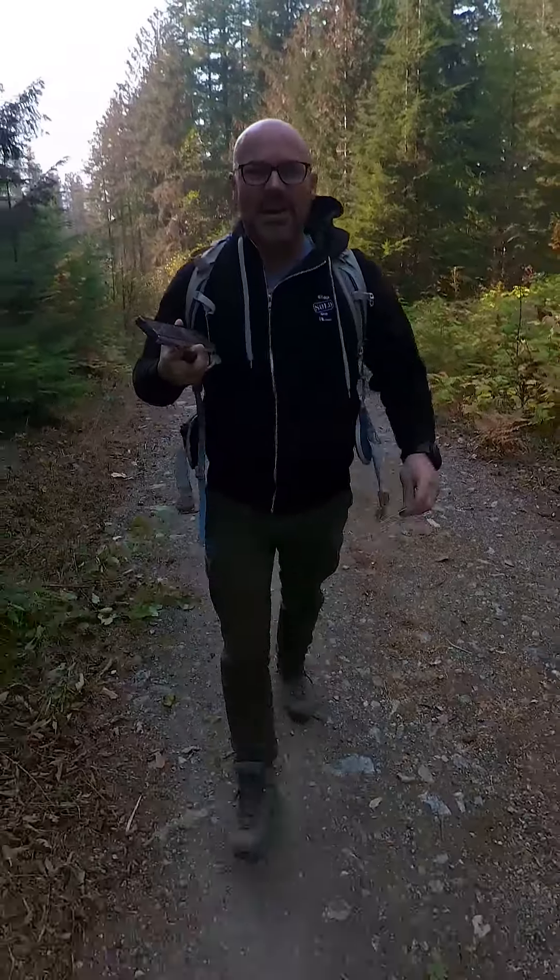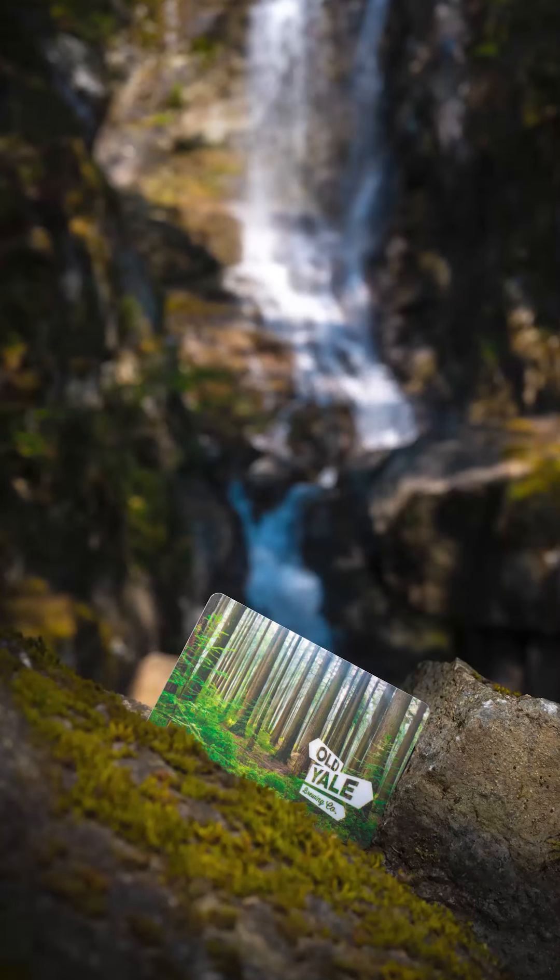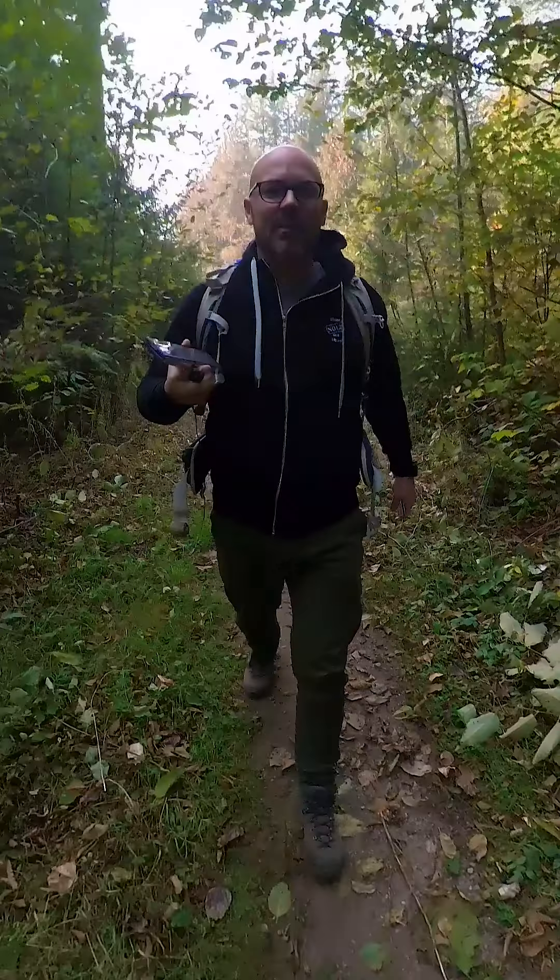With me on my hike today is my $100 gift card to Old Yale Brewing, which I'm giving away at the end of October. If you want to participate in the draw, just click the link in my bio.